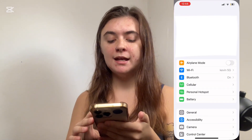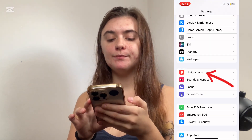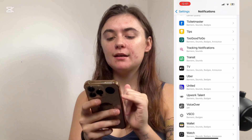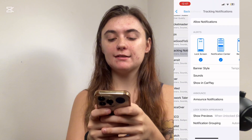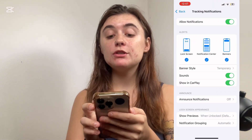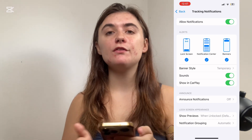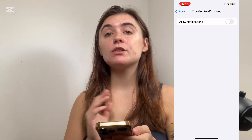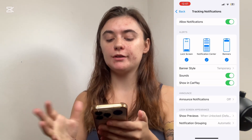To do this, you're going to launch your Settings and scroll down to Notifications, then scroll down until you find the tracking logo — that's the tracking notifications option. Select this option and all you're going to do is either toggle on or off Allow Notifications. If you don't want these on, you would just simply toggle this off. And if you want to make sure it's on, just make sure that toggle is on and turned green.